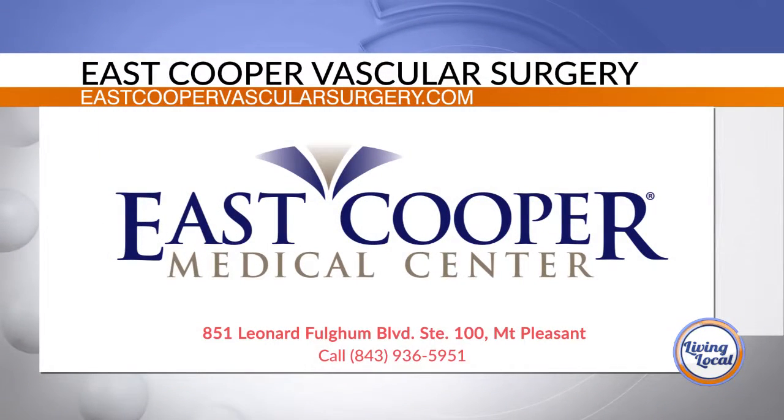Dr. Rubin, thanks again for being here with us. And for more information, head online to EastCooperMedCTR.com.